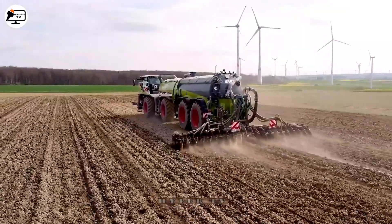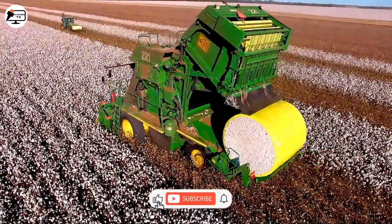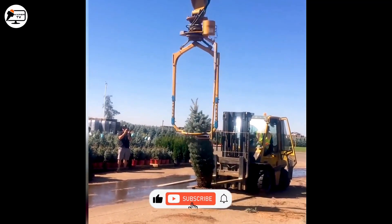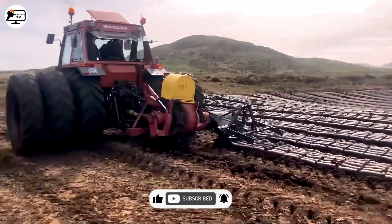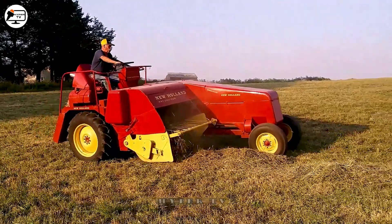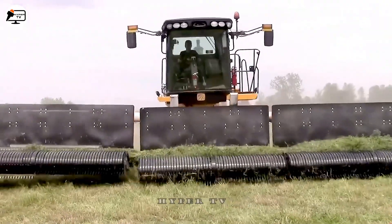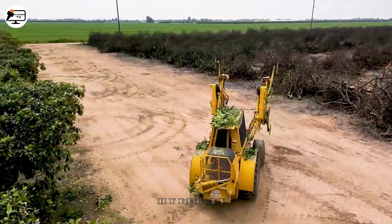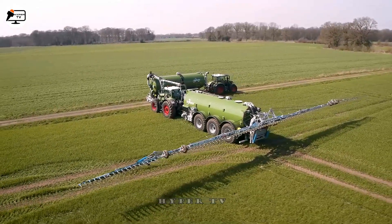Our work gets more efficient and productive every year as agricultural machinery and tools improve, saving us time and manual labor. If you like the video, please share it and subscribe so we can keep going. Thank you for the advance of technology for giving us powerful machines and tools to work with soil efficiently.